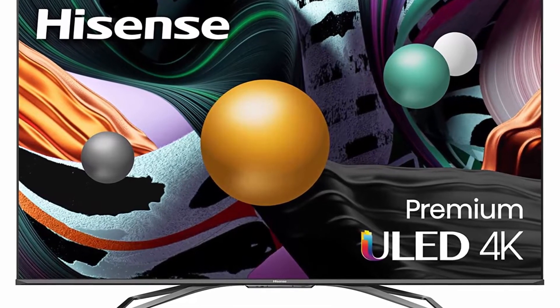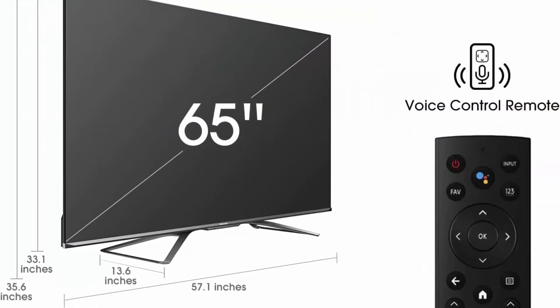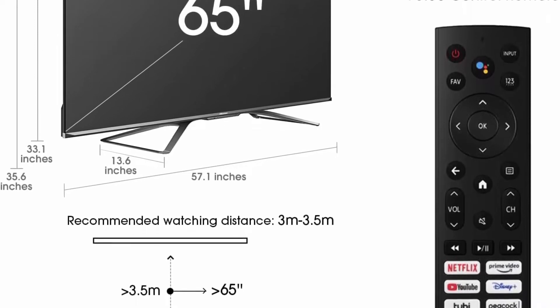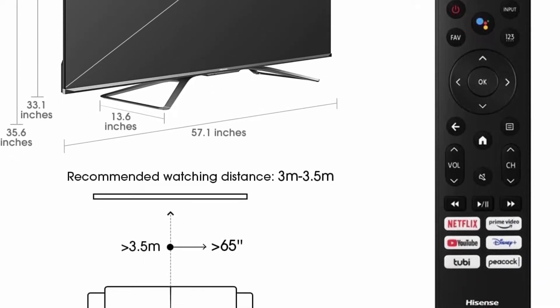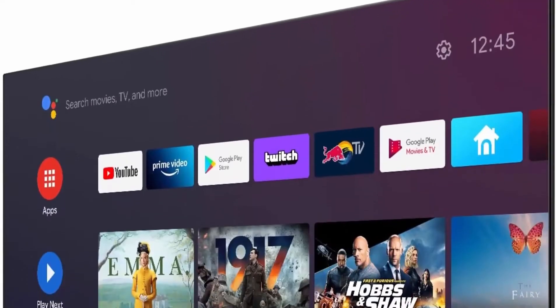4K ULED — like 4K, but better. The 65U8G has exclusive ULED technologies that boost color, contrast, brightness, and motion. It's the TV our old TV wants to be.